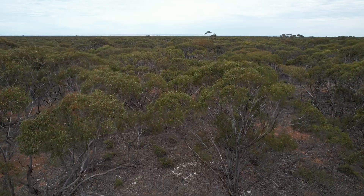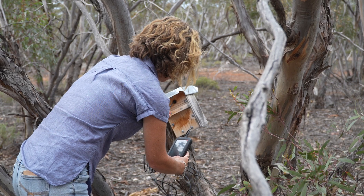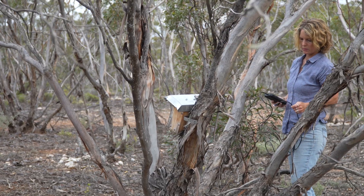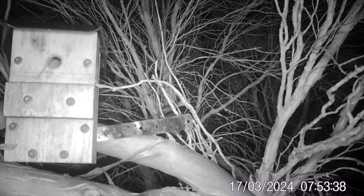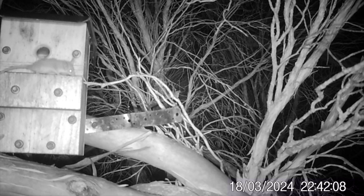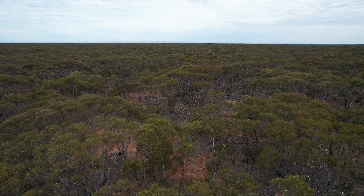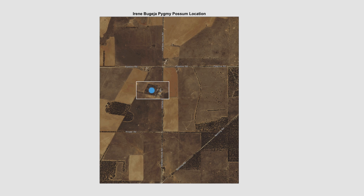We're on private property and the landholders participated in one of our habitat box making workshops that we ran a couple of years ago. They set up boxes on their property hoping they might have some western pygmy possums. There'd been some pitfall trapping done at Yukamara to the north and they had western pygmy possums, but we didn't know there were any on this place. We knew of at least one nearby because someone found it drowned in a bucket of water under a mallee tree.